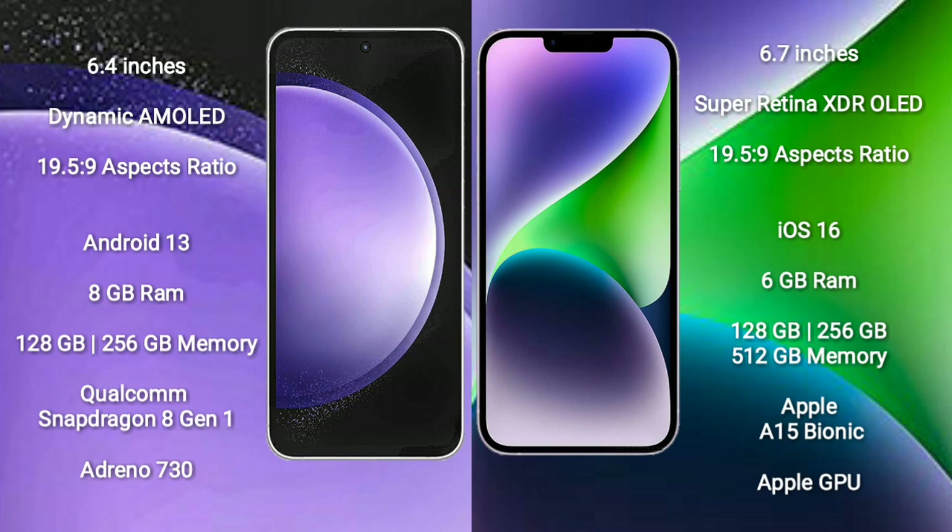iPhone 14 Plus comes with 6GB RAM and 128GB to 512GB internal storage. It features the Apple A15 Bionic processor with Apple's custom GPU.